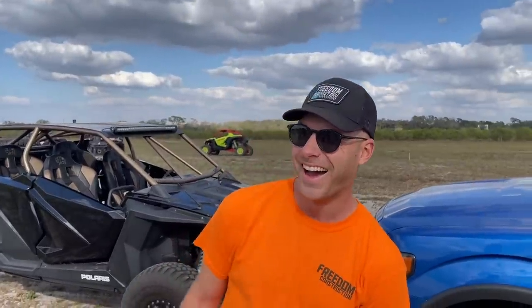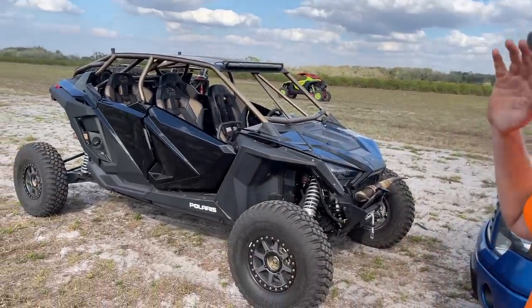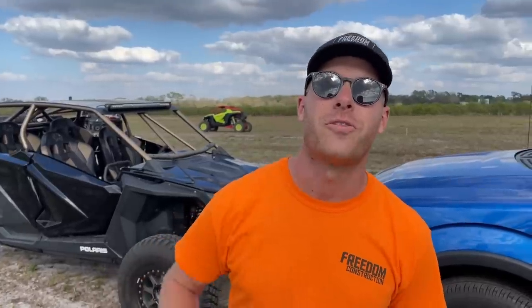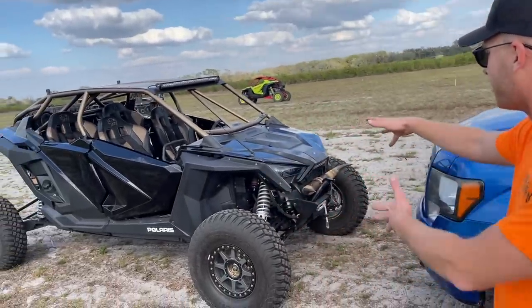Hey guys, welcome back to another episode of Teeth and Turbos. I'm here today with Side by Side Blog and they are giving away this 2020 Pro XP4 and a 2011 F-150 and a trailer, so you can take your friend from high school that you haven't seen in two years out riding. Look at this beautiful machine.